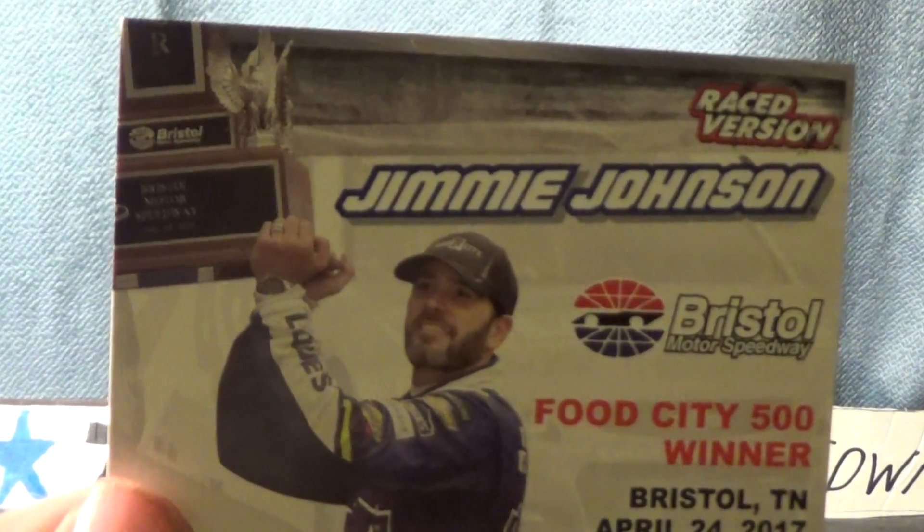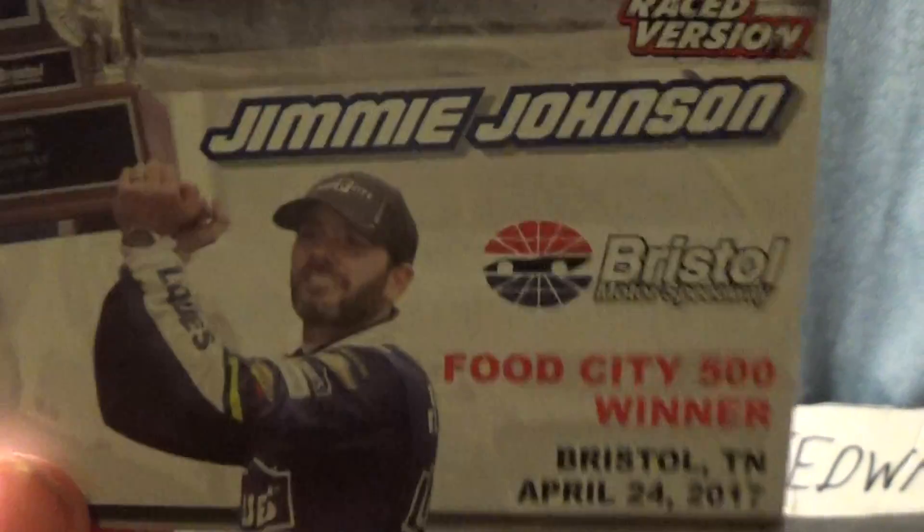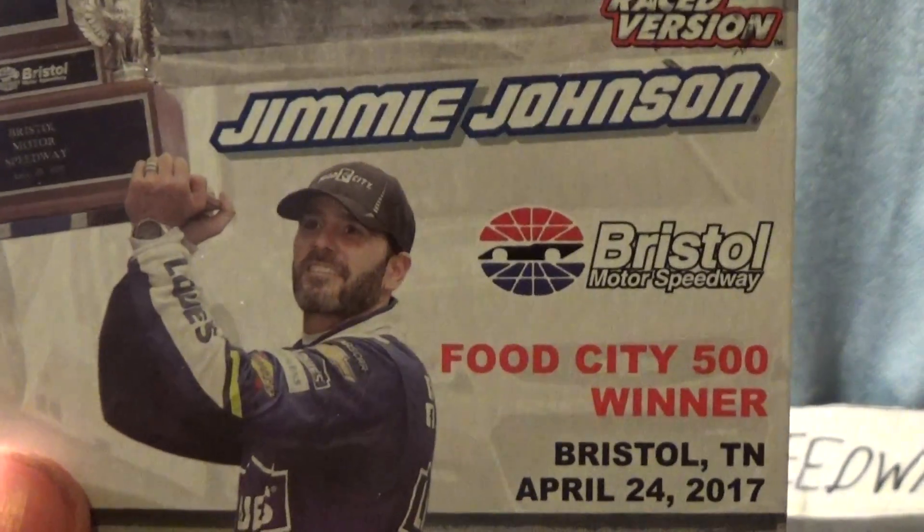Here's the card. We got a picture of Jimmy Johnson holding the Food City 500 Trophy. Race version, Jimmy Johnson, Bristol Motor Speedway, Food City 500 winner, Bristol, Tennessee, April 24th, 2017.